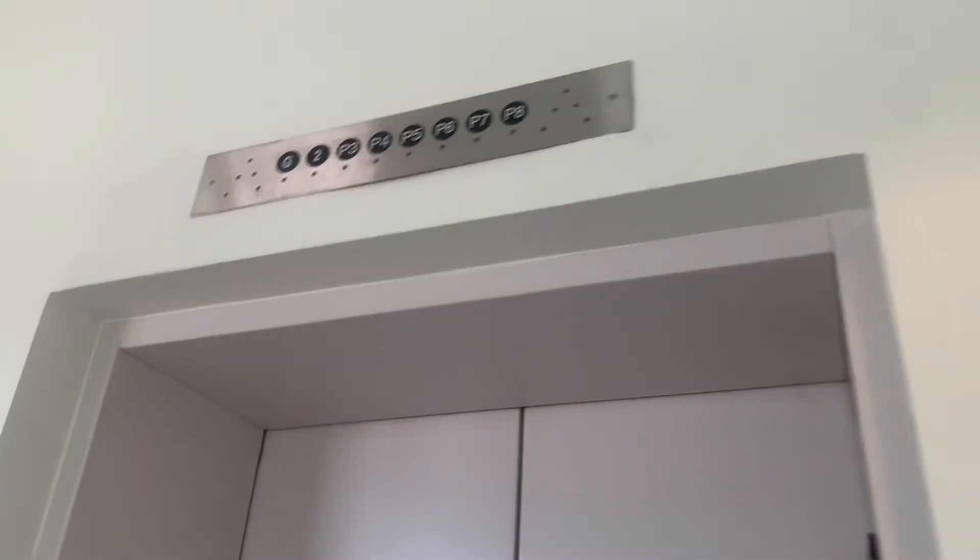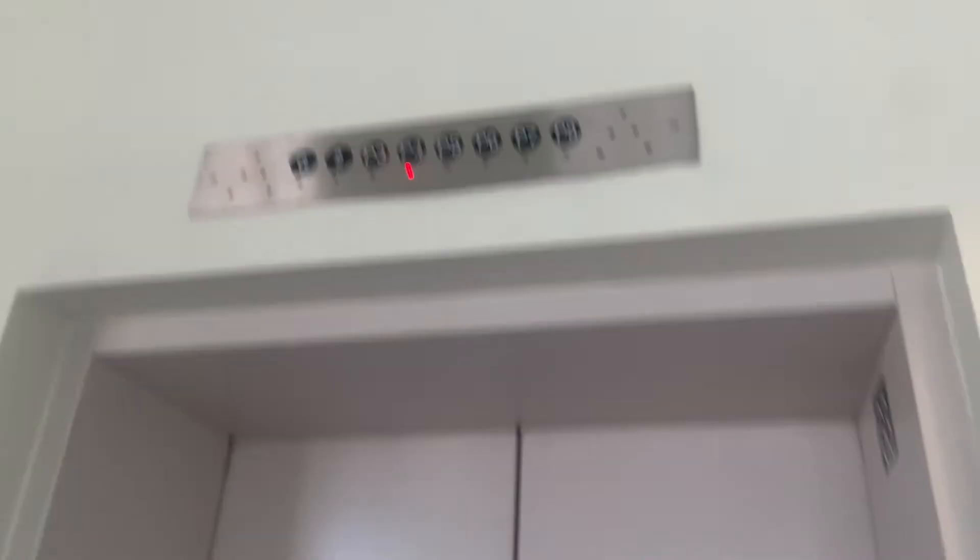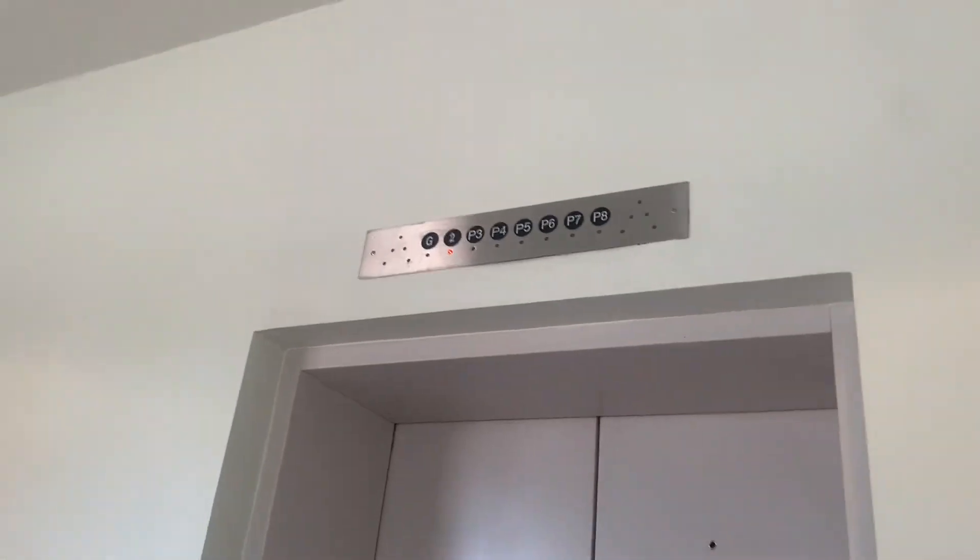There were people fighting in this elevator and it literally broke down. You can see the ticket — see how that one has a red mark? That one has a red dot. When I hit it, I can turn it back on. It was just broken. Literally, there were people fighting in it and now it just broke down. That is insane. That one has a red dot — everything is taken off.